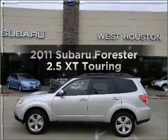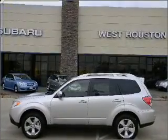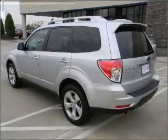Presenting the 2011 Subaru Forester. Travel the roads in style and comfort in this great vehicle.